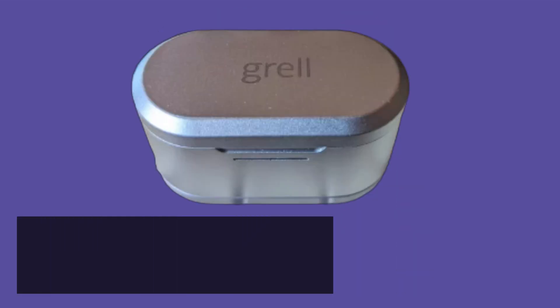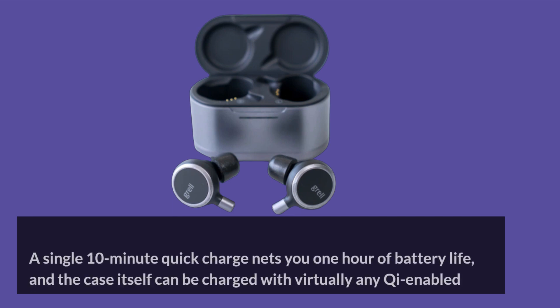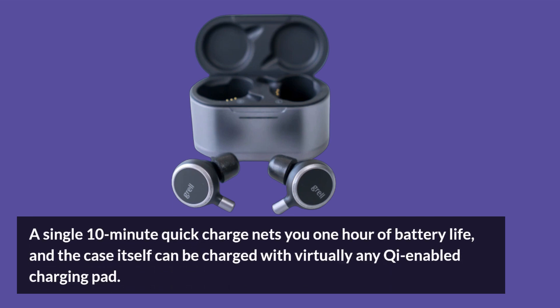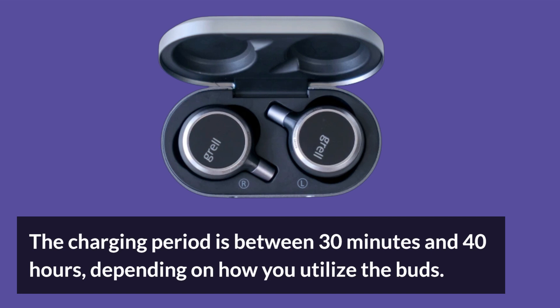The TWS1 holds 6 hours of ANC playback time, which is typical for most noise-canceling earbuds. A single 10-minute quick charge nets you 1 hour of battery life, and the case itself can be charged with virtually any Qi-enabled charging pad.